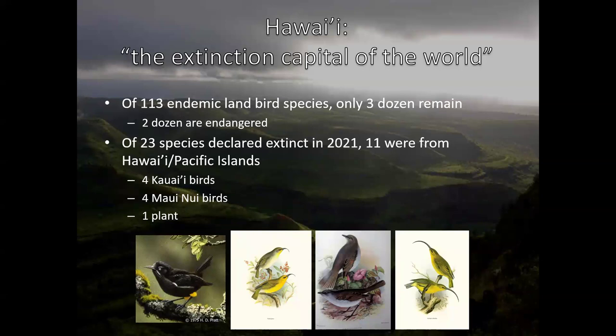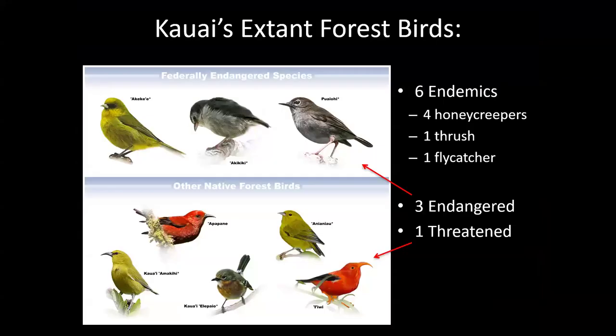Unfortunately Hawaii has turned from a biodiversity hotspot to the extinction capital of the world. Of 113 endemic land birds, only three dozen remain, two dozen of which are endangered. Eight species were officially declared extinct in 2021 — though they probably went extinct earlier — and three more on other Pacific islands. However, we still have a bunch of great birds left.